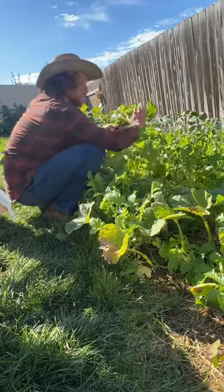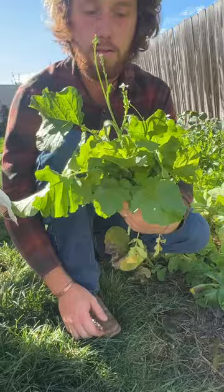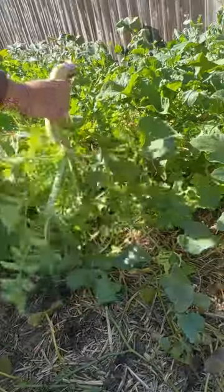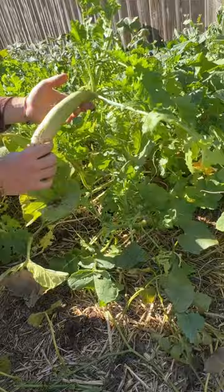In my vegetable garden, I saved a small spot to grow daikon radishes. They grow a really large taproot and lots of leafy greens, and they're very fast growing. Their leaves are very rich in nutrients and are probably the most preferred food out of everything I grow for my rabbits.